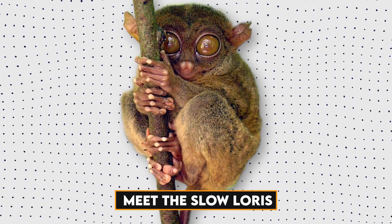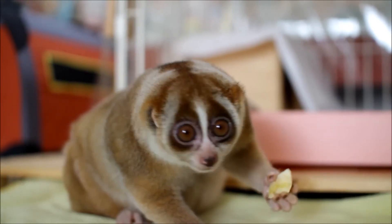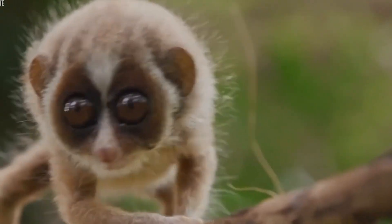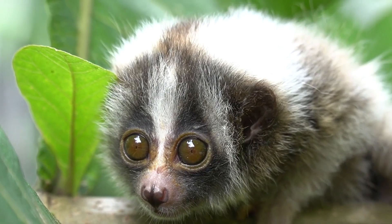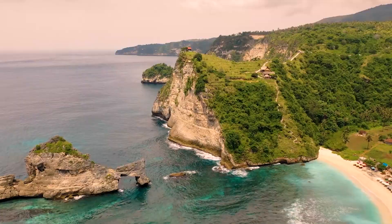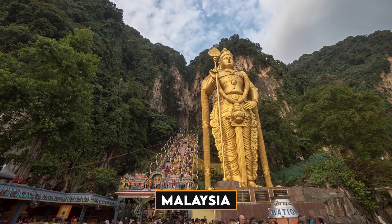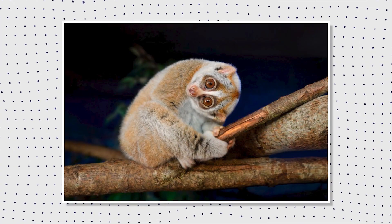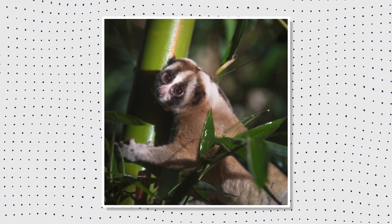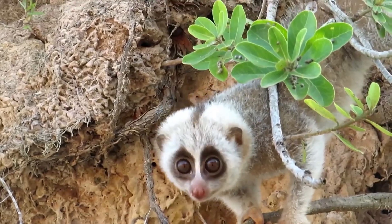Meet the Slow Loras — our show star. The Slow Loras is a tiny primate with big, round eyes and a talent for slow-motion moves that would make any sloth jealous. This tiny wonder, native to Southeast Asia's lush landscapes, transforms countries like Indonesia and Malaysia into its own enchanting playground. Perceive a creature that resembles a living plush toy, with eyes that appear to hold the secrets of the night. The Slow Loras is a master of stealth, moving through dense forests with deliberate, unhurried movements befitting its name.